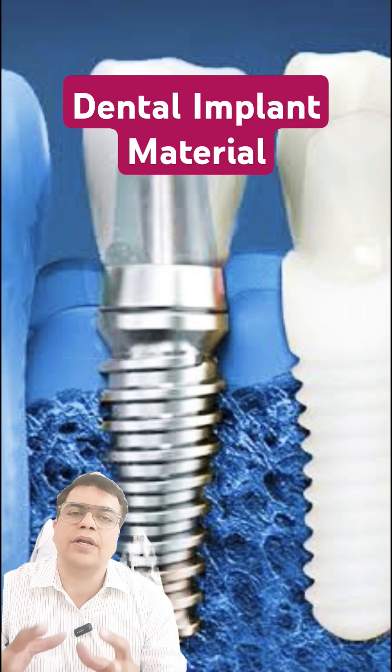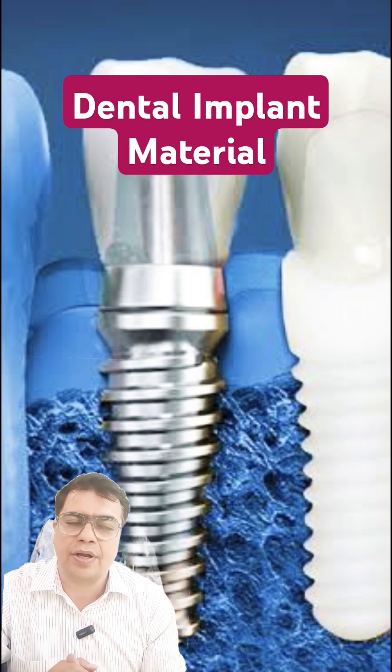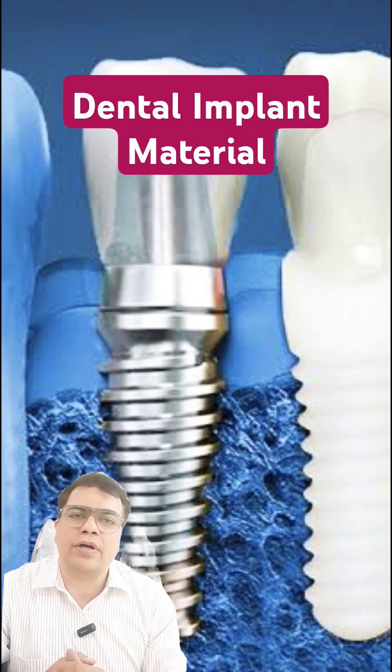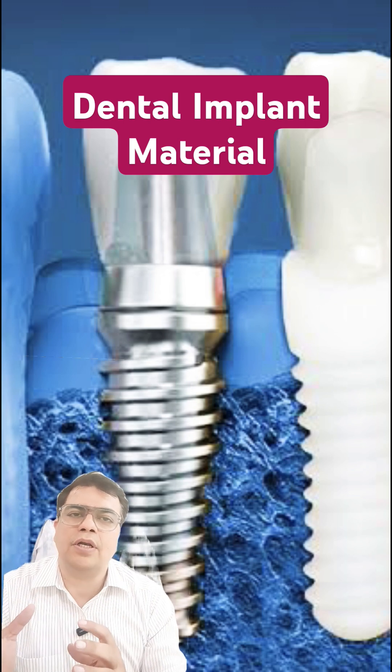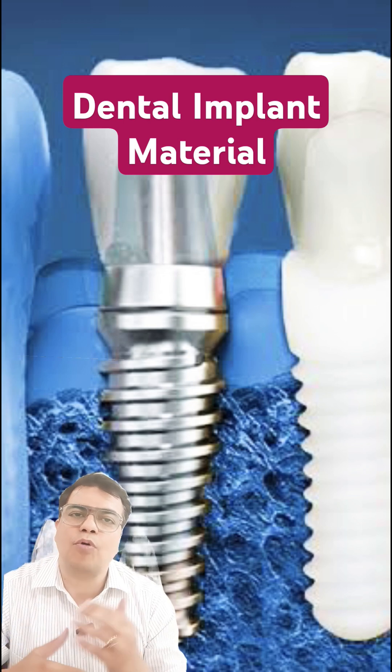Zirconium implants are indicated in certain specific situations. Whenever you want to know more about dental implant materials, kindly consult your implantologist, get a thorough check-up — both radiological examination as well as clinical examination — and get a proper treatment plan done.